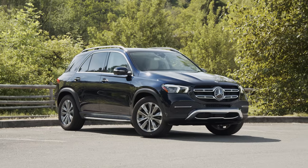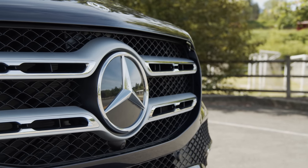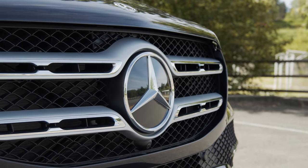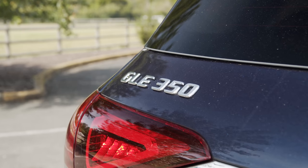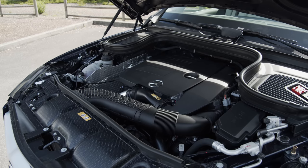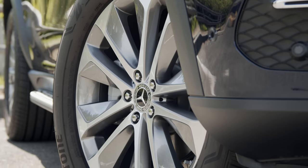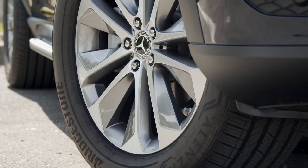The GLE midsize crossover is one of the most popular vehicles sold by Mercedes-Benz. It starts at around $55,000 for the 2020 GLE 350, which comes with a 2-liter turbo 4 generating up to 255 horsepower connected to a 9-speed transmission. Add on some options and the price can swell quickly.